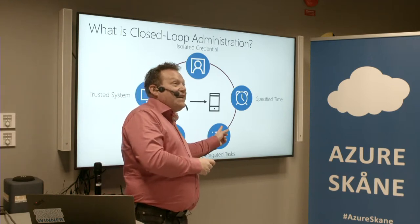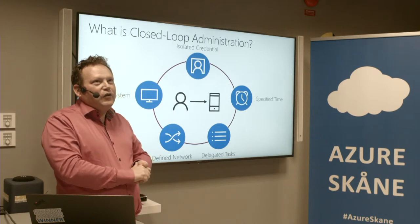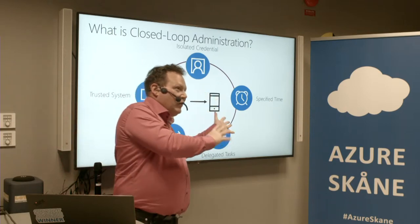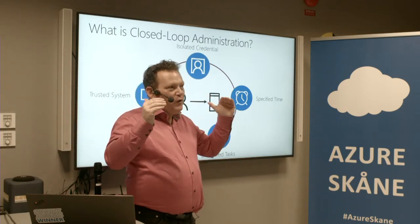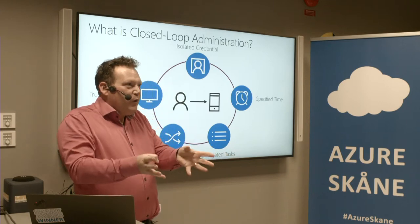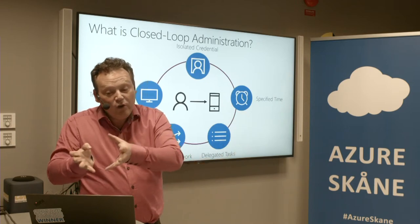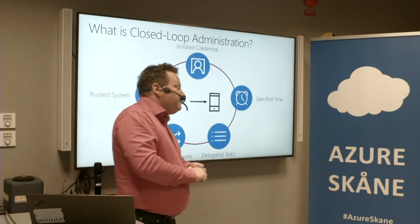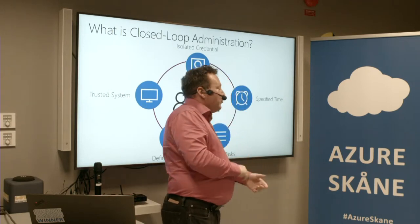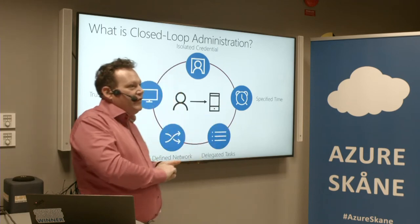Delegation is good — you don't need to be a global admin to, for example, set up a new server. There are different types of roles and you should work with that. If you're the sole administrator, yeah you probably do everything with global admin — but then you need your PAW. If there are many administrators, look at how you delegate things and make sure you have as few privileges as possible.